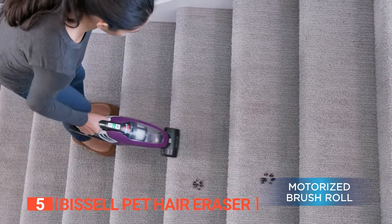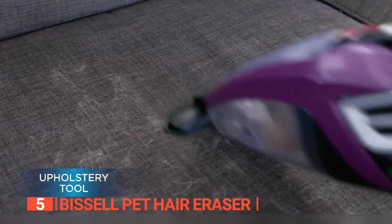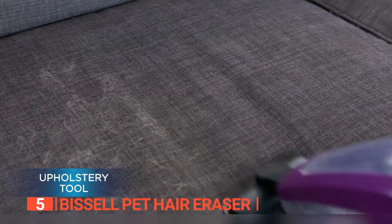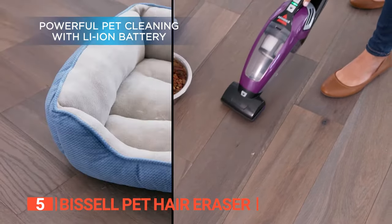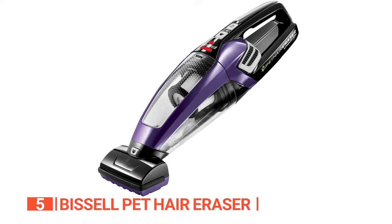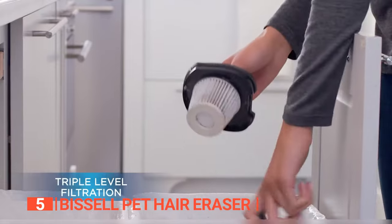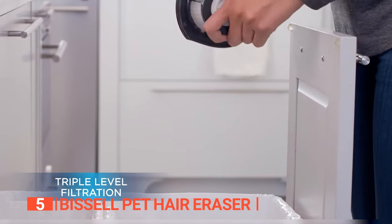One of the most significant advantages of this vacuum is its lightweight and user-friendly design. It's cordless, which makes it more convenient to use in different locations. Moreover, the vacuum's 14-volt lithium-ion battery ensures long-lasting performance, so you don't have to worry about running out of power mid-clean. Also, the large dirt bin, which can hold up to 0.8 quarts of debris, makes it easy to dispose of pet hair.